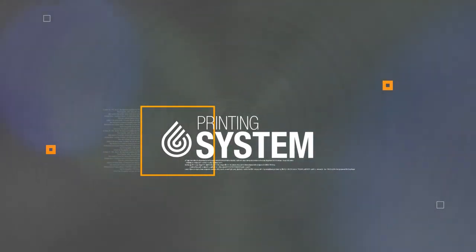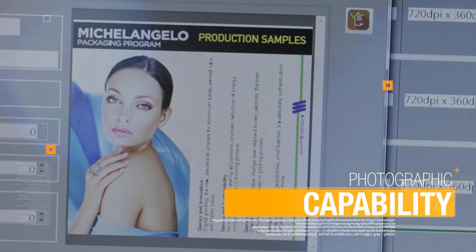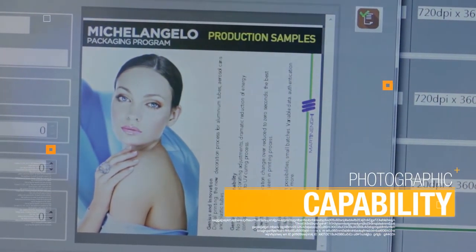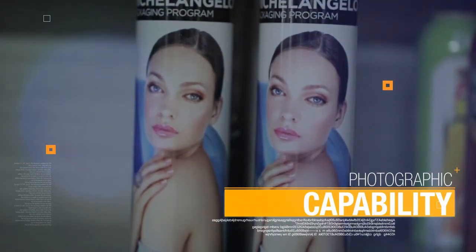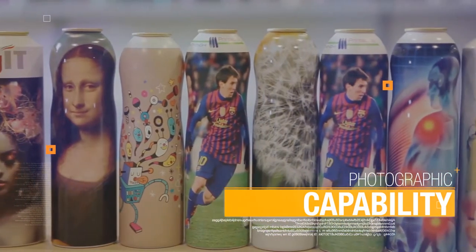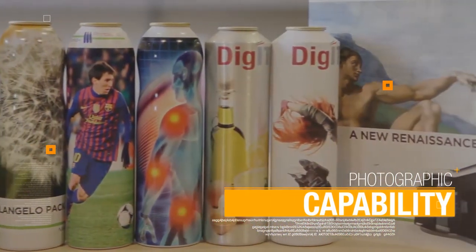Printing system — photographic capability. Thanks to a standard CMYK color model, the Michelangelo's output results in high photographic image quality, as per design and communication requirements from customers.